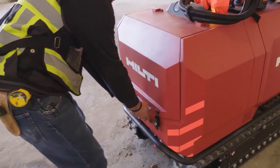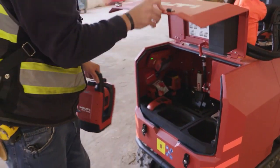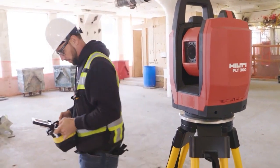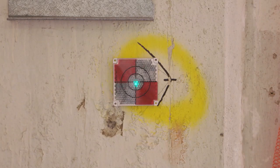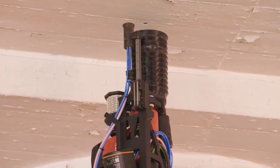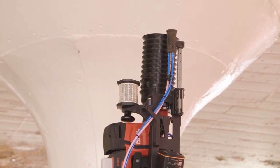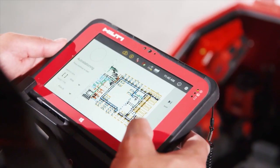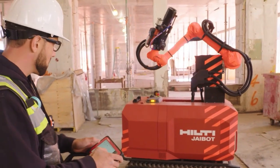The Jibot is designed to assist tradespeople in physically demanding, repetitive installation tasks such as drilling numerous holes overhead for mechanical, electrical, or plumbing installations. It's navigated by the worker via remote control and uses reference data from a robotic total station, the Hilti PLT-300. Holes within reach are drilled automatically. It is also designed for automated seismic imaging and exploration in remote or hazardous locations, featuring a robotic arm with a drill that can penetrate soil and rock to take core samples. It has various sensors to detect underground resources and can operate autonomously using AI and computer vision algorithms.